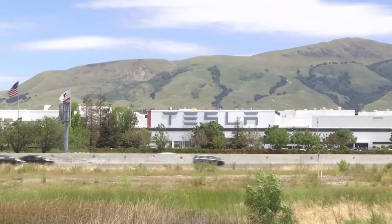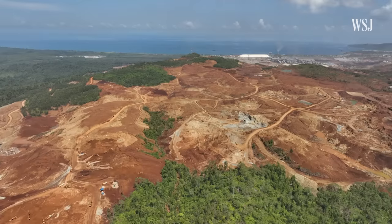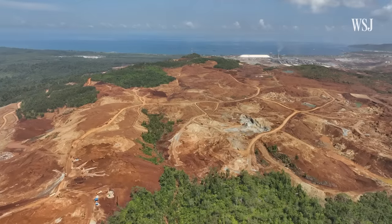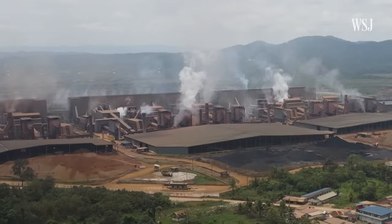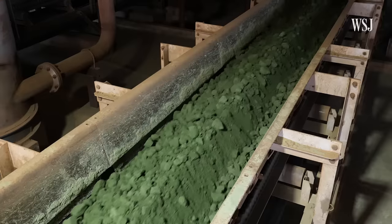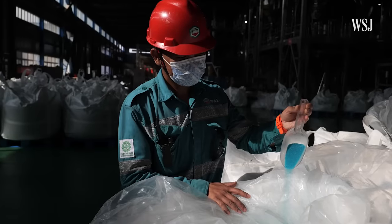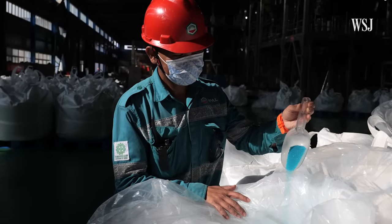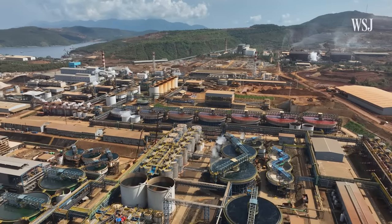These are questions that Tesla is asking. Tesla and other automakers have in recent years dispatched teams to Indonesia to understand the full scope of the environmental concerns. Despite its toll on the environment, nickel mining has seen explosive growth in the country. Indonesia's government sees nickel as a way for it to move up the value chain. In 2017 Indonesia was a minor player in the EV battery nickel supply chain, but today about half the world's nickel is mined here.